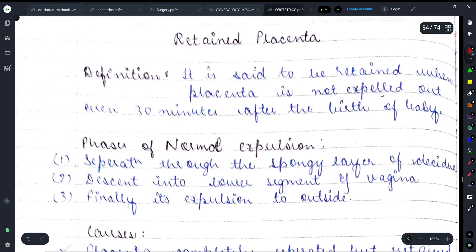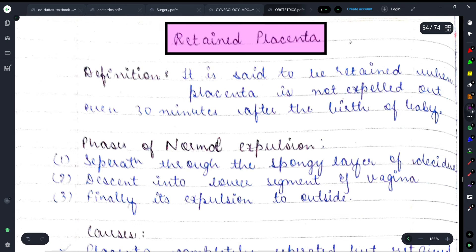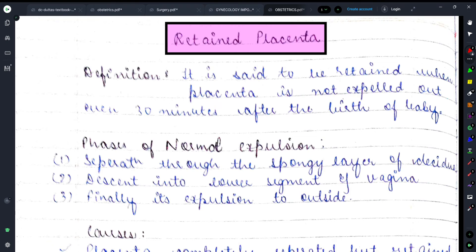Welcome back to the YouTube channel Medicure Buddy. In today's video we will be discussing a very important topic from obstetrics: retained placenta. When delivery of the placenta doesn't happen within 30 minutes after expulsion of the baby, we call it retained placenta. We also have obstetrics-related videos available in the i-link, description, and playlist section.